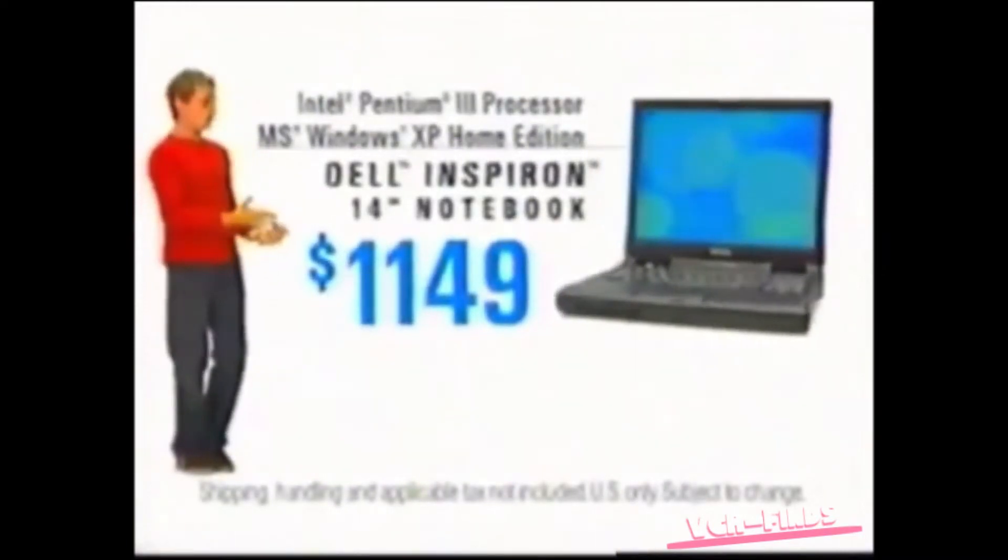You're the more mobile type, not a couch potato? You can get a Dell notebook with the Intel Pentium 3 processor for $11.49.